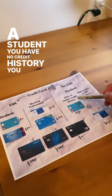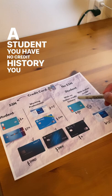Without a social security number, if you're a student with no credit history, you go with the Deserve card for a $30 bonus. If you have Indian credit history, you can go through Nova Credit and apply for an American Express card to get the $75 bonus.